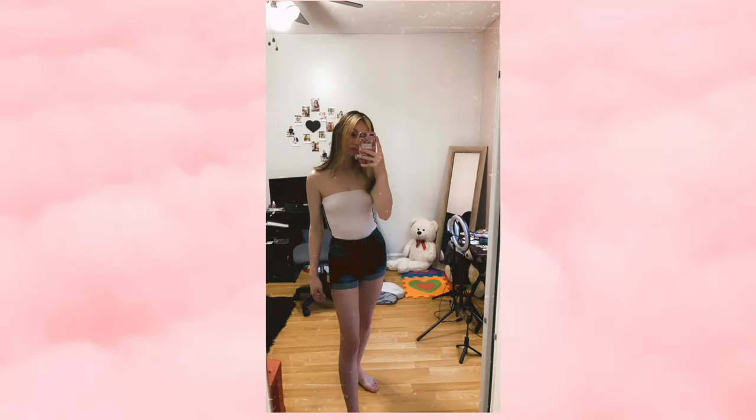The next outfit I really like as well. For the shorts I just have little dark-wash high-rise shorts on. On top, it looks like a tube top but it's actually a bodysuit — like a tube bodysuit with no straps. This was my first time wearing that bodysuit and I really liked it.